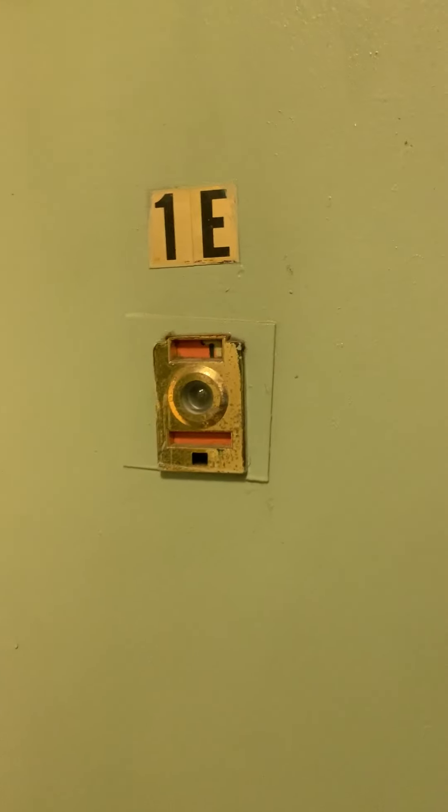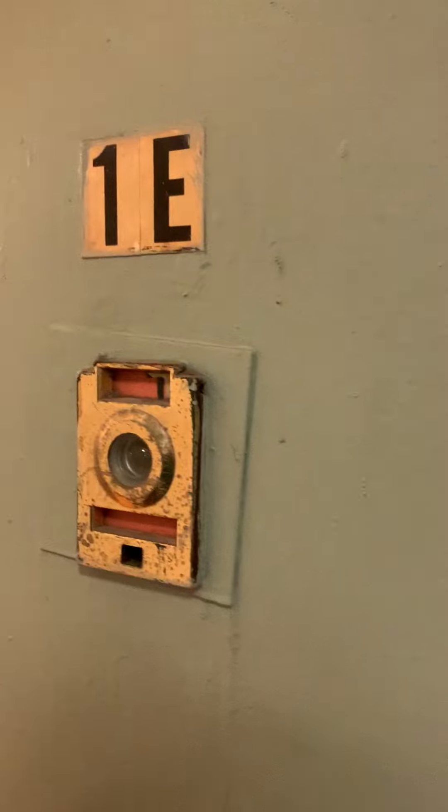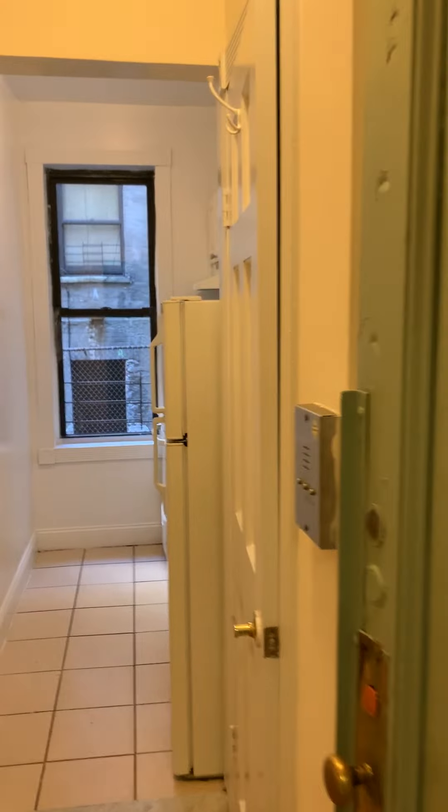Hello, this is Thomas Hawkins with Bohemia Realty Group, and I'm here at 555 West 156th Street on the corner of Washington Heights and Hamilton Heights. We have a studio here, so let's just take a walk through.